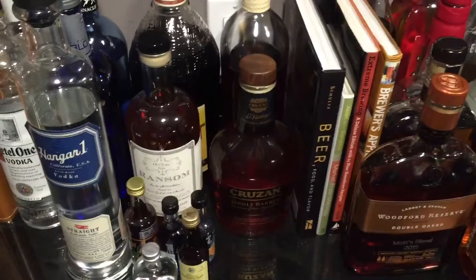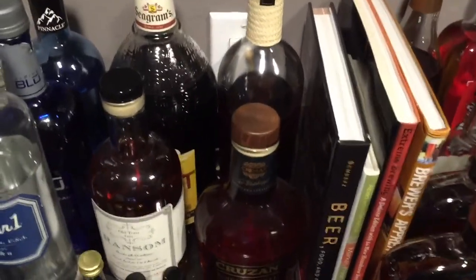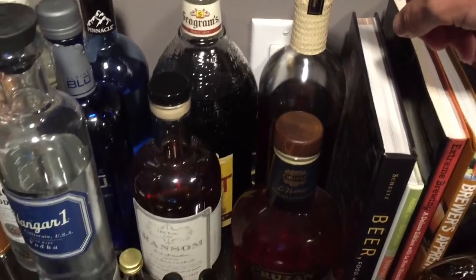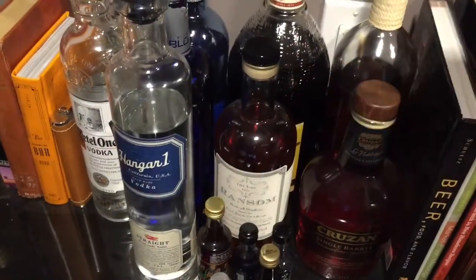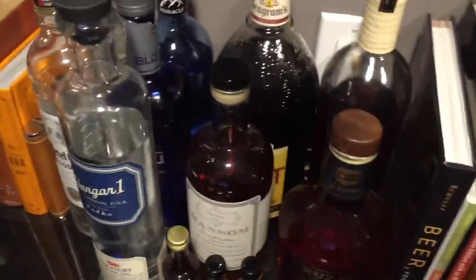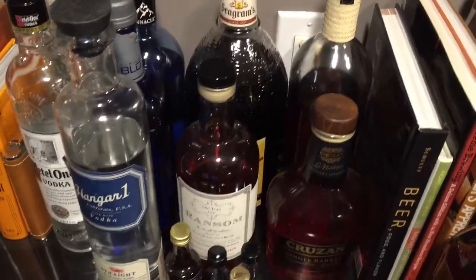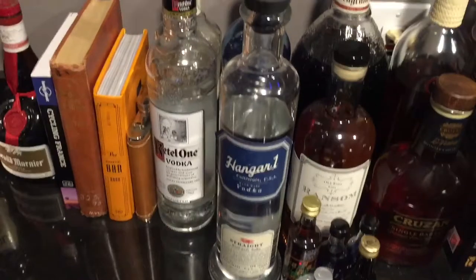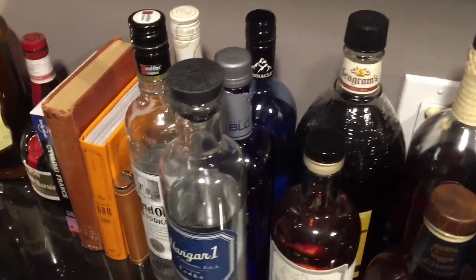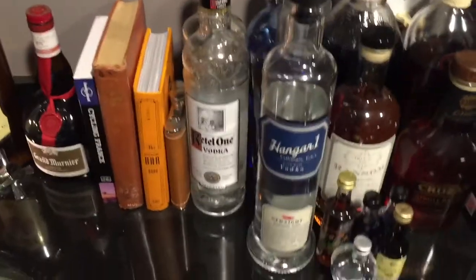Some more beer books. Cruzan Single Barrel Rum. Zaya Rum — that's a really good one, it's super sweet, you can just drink that one on the rocks. Ransom is a good gin, it's got a real different flavor to it. Sweet Tea Vodka is always good with some lemonade. Hanger One Vodka, Ketel One Vodka, and then I've got some kind of flavored stuff behind it — it's kind of a guilty pleasure sometimes.